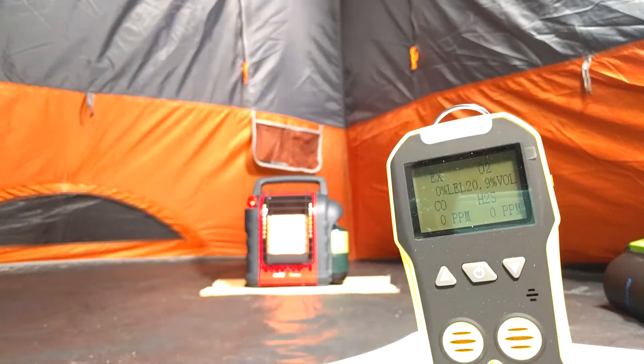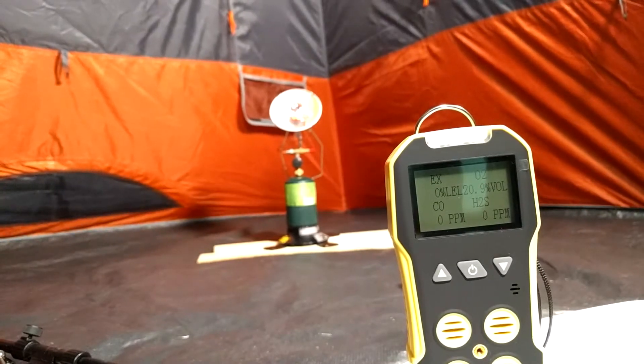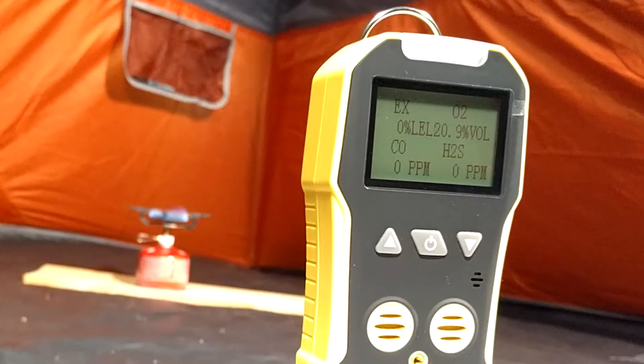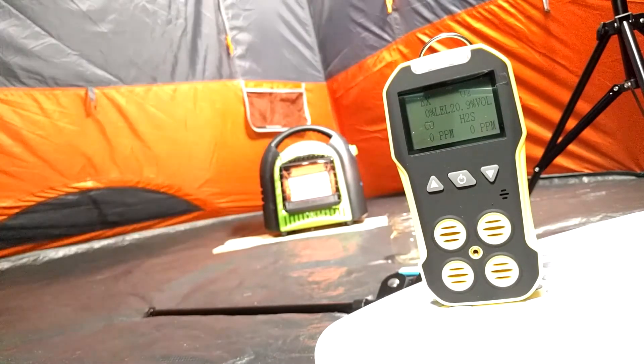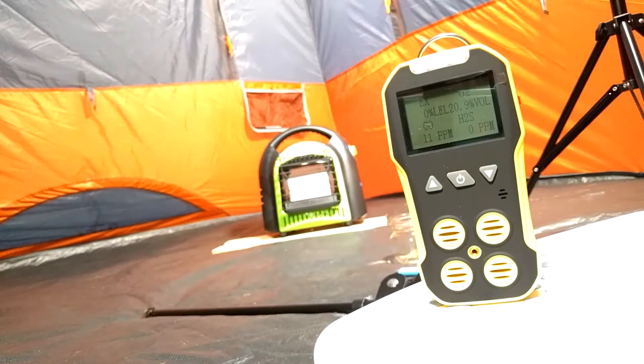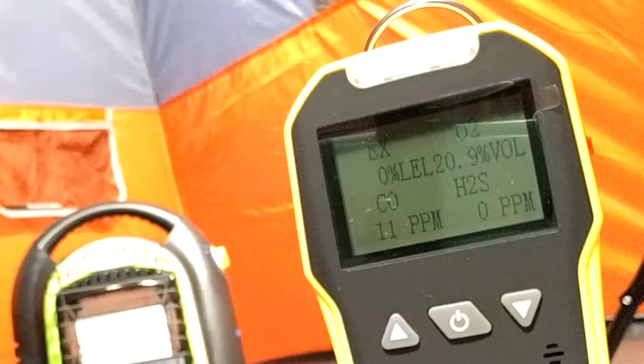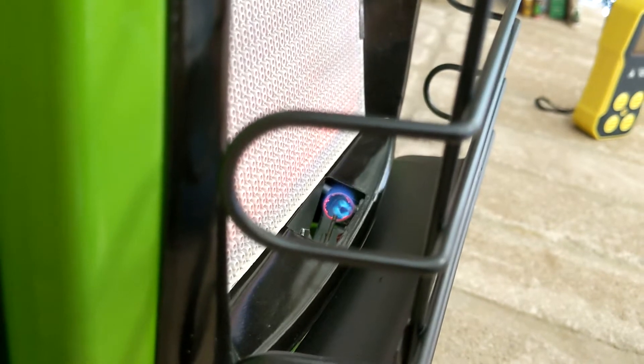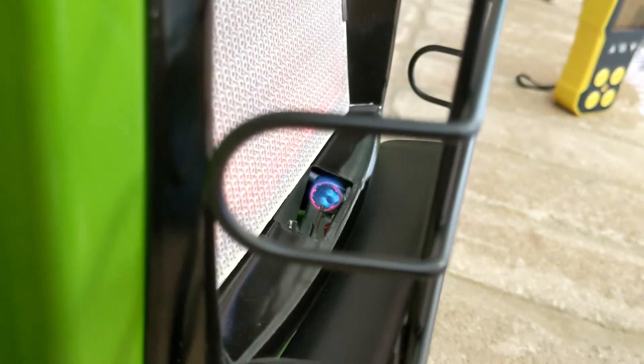But what about a situation where you'd actually be using the heater — not sitting right above it? I let all these heaters run in our 9x10 tent for about 15 minutes with all available ventilation, then again with slightly less ventilation in our big tent. Good news: all the heaters passed, even the camp stove — except one. The Flame King was malfunctioning and sputtering, with carbon monoxide levels in the tent reaching 10 parts per million. The sputtering means the heating element isn't lighting correctly, causing an incomplete burn and putting off a lot of carbon monoxide.